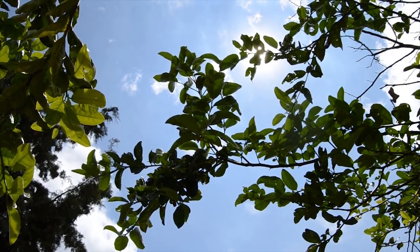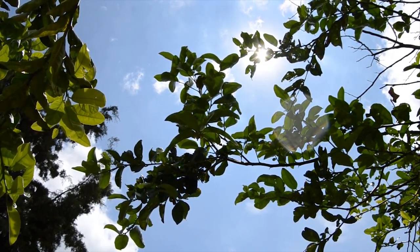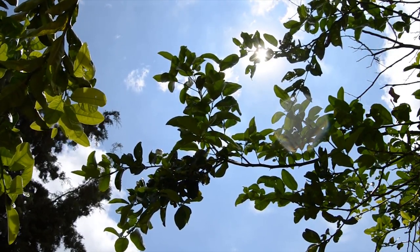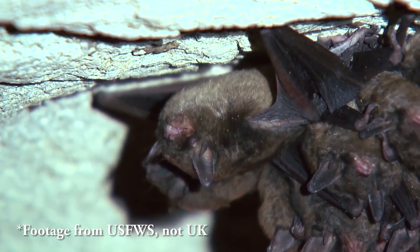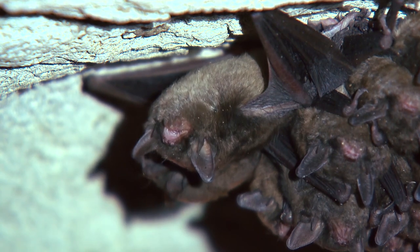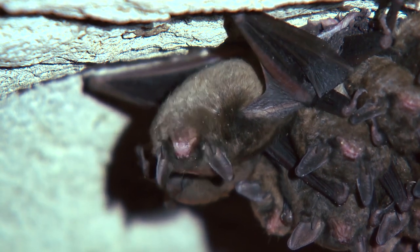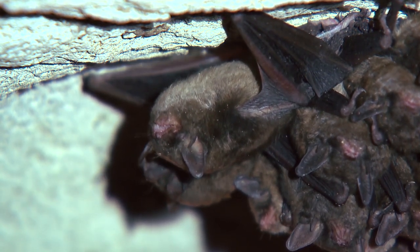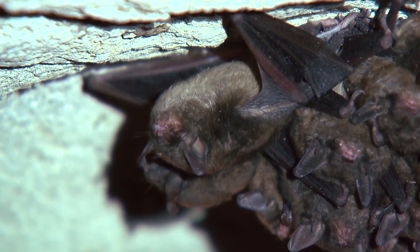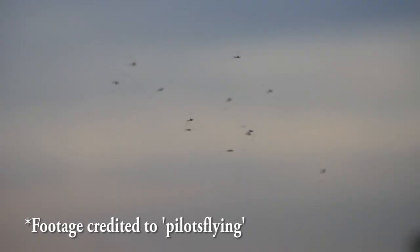As the sun begins to set, nocturnal insects like moths, mosquitoes, and midges begin their nightly routine — and so do their predators: the bats. There are more than 1,200 species of bats worldwide; they are so successful and numerous they make up 20% of all classified mammals. The one you're seeing on this film is likely a common pipistrelle, an agile hunter that helps keep the aforementioned insect populations in check.